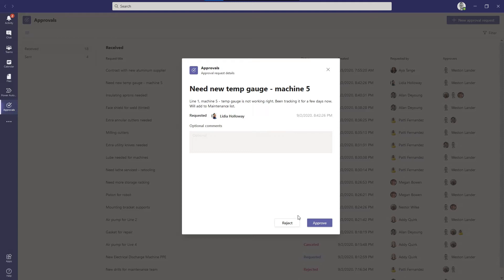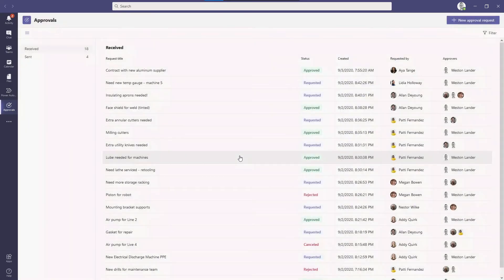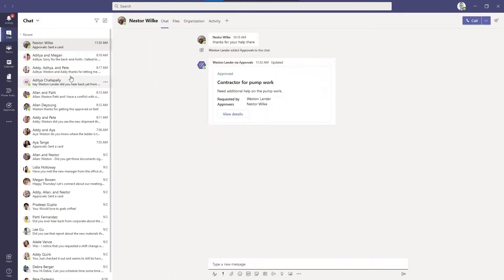If Lydia here is asking for a new temperature gauge, she might not know that I already ordered some. So I'm going to reject this request and just let her know these have already been ordered — and then she'll get a notification of this. I actually sent a request for some contractor support to my manager a little bit earlier, and Nestor actually approved my new contractor request. This again was just sent in through a simple chat message.